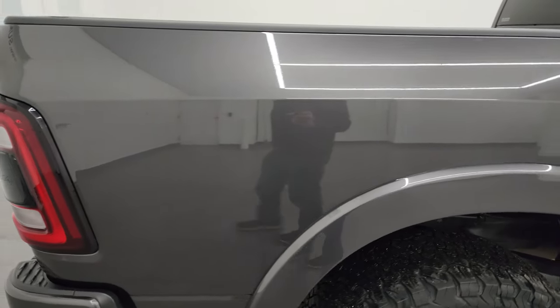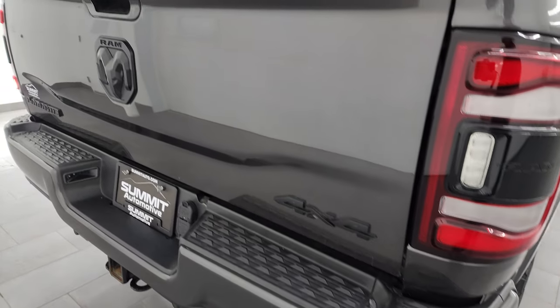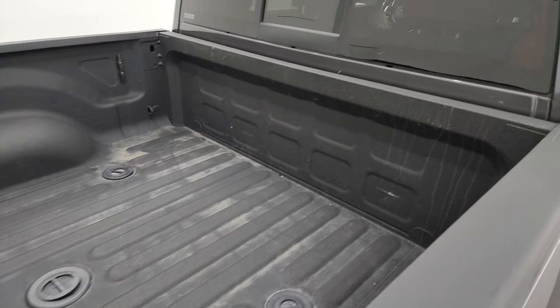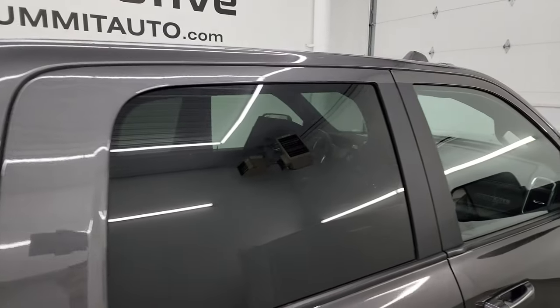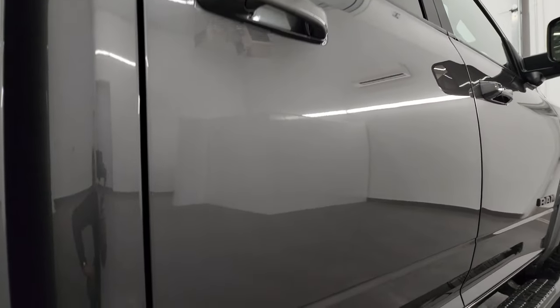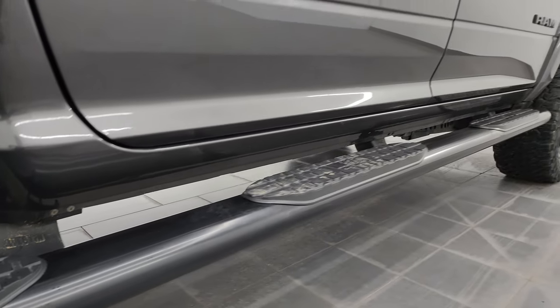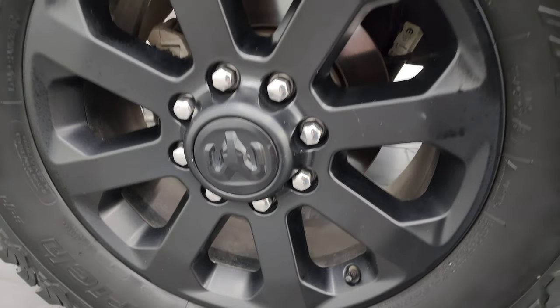I take these HD videos so if you're far away or cannot make the trip down but you're still interested in purchasing the vehicle, you can see the truck, hear the truck, and have confidence before you even get here — so there are absolutely no surprises and you can make a smart, informed buying decision from wherever you're at. If this video helps you make that buying decision, let your salesman know that you saw the video, that it was helpful, and that Brett sent you.